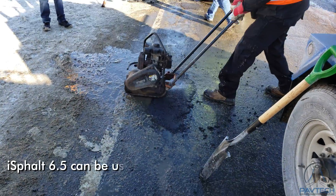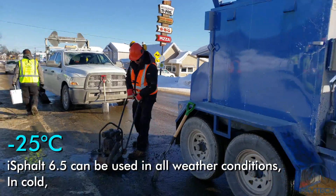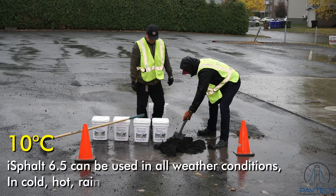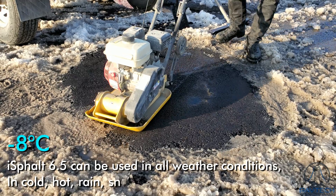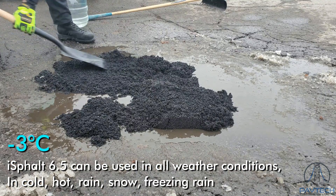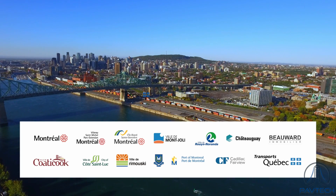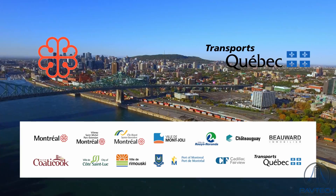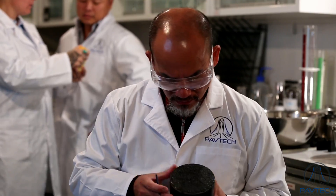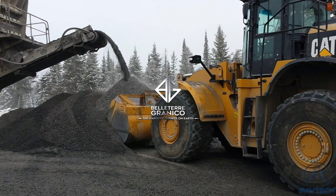IceFault 6.5 can be used in all weather conditions: cold, hot, rain, snow, and freezing rain. IceFault 6.5 is approved by the City of Montreal and Transport Quebec, and used by many cities. PAVTEC's plant and laboratories are in the Montreal area. The materials come from its own black granite quarry in Abitibi-Témiscamingue.